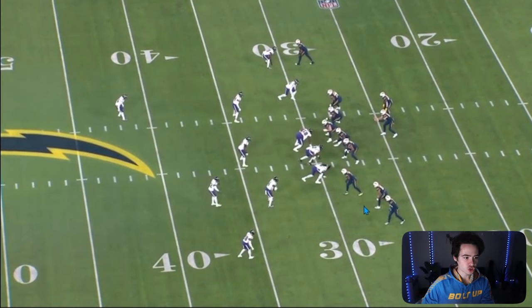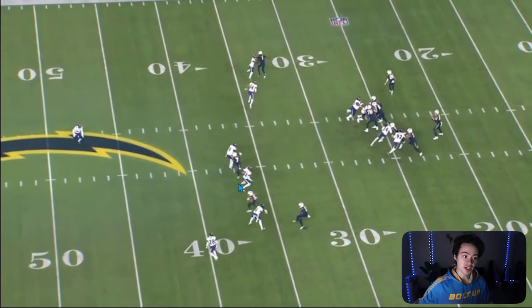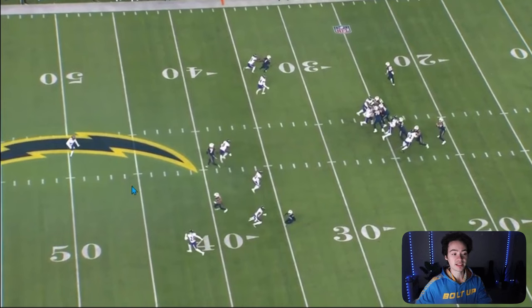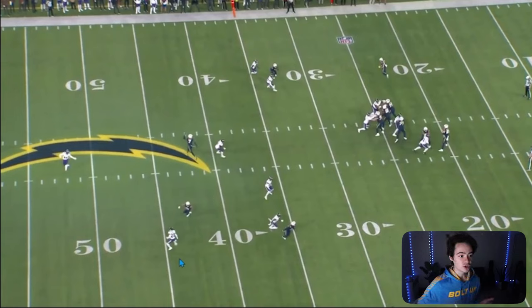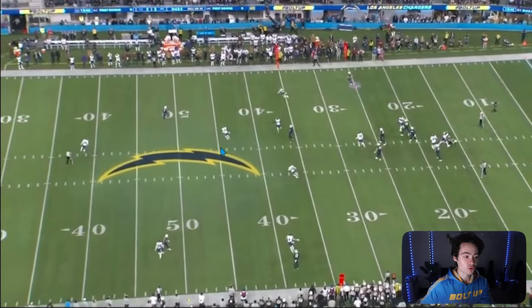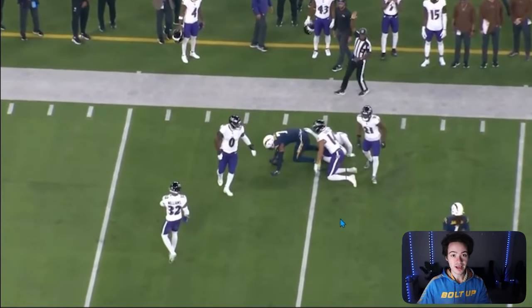The first play I want to show is actually a win for the Chargers. Gerald Everett, the tight end, is running a deep crosser over the middle of the field. We have a safety playing up close to the line of scrimmage, and Herbert looks one way to bring the deep safety down. He doesn't like his first read, doesn't like Jalen Guyton either because the cornerback has outside leverage. Under pressure, he rolls out right, and Gerald Everett is calling for the ball. Herbert extends the play, throws it off-platform to Everett — gets hit by Jadeveon Clowney right after the throw — and it's still perfectly in stride. This is what Justin Herbert can do as a quarterback against a great defense like the Ravens.